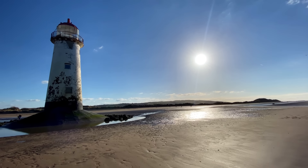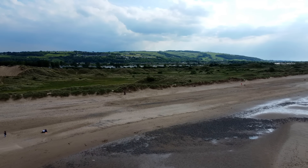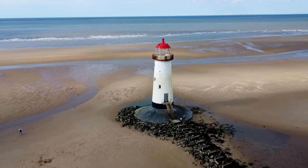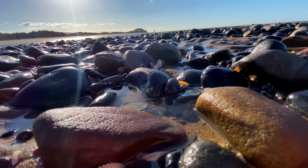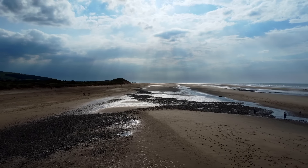We're back at the coast once again, but this time in north-east Wales. This is Talacre Beach and the Point of Air Lighthouse — probably the most photographed lighthouse in Wales. There are some beautiful walks in the dunes here and lots of wildlife to see. The beach is beautiful, but it's the lighthouse that everyone comes to see.